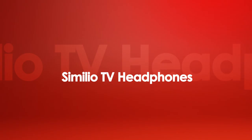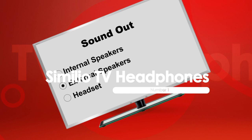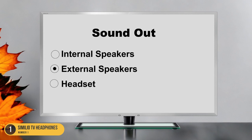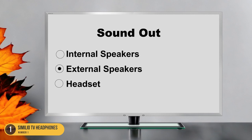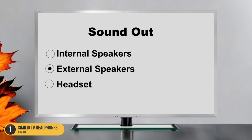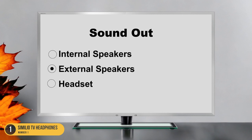At number 1, we have the Similio TV Headphones. When setting out to enhance your TV watching experience, consider the Similio TV Headphones for a dynamic and immersive audio solution. These headphones offer a comfortable fit and excellent sound quality, making every movie night or TV show binge a delightful experience. The Similio TV Headphones are designed with simplicity in mind, ensuring easy setup and operation for seniors. One standout feature is their long-lasting battery life, allowing for extended listening sessions without constantly needing to recharge. The over-the-ear design helps to block out external noise, providing a more focused audio experience.